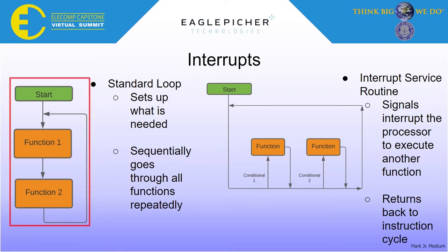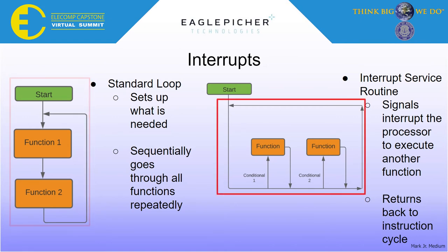In our previous iteration, each type of measurement the team wanted would have had to happen sequentially in a loop. With interrupts, there are certain conditions set, such as a counter, and the measurements are only taken when the condition is fulfilled. After, we go back to the normal instruction cycle until the same or different condition is met, likely to get another measurement. That way, there isn't an abundance or shortage of information coming through, depending on the type of monitoring being done.